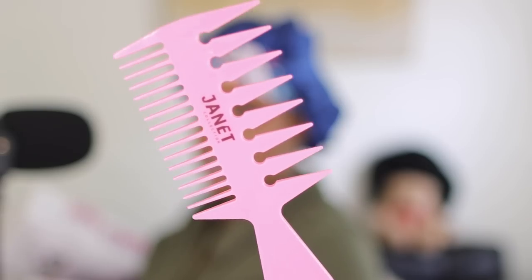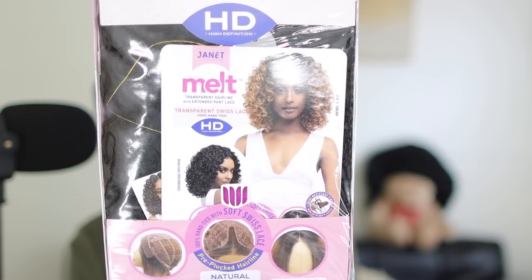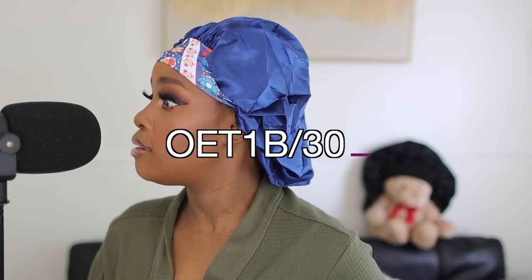Let me show you all three wigs real quick. All three are from Janet Collection — they also sent me this wide-tooth comb. These are from their Melt line. This first one is called Boday, this one is Missy, and this one is Yaya. I went with the color OET1B30 for Yaya — and yes, you have to say the whole thing, like 'a pimp named Slick Back': OET1B30. That's it.